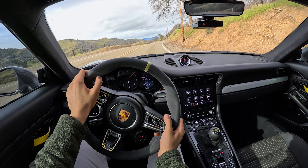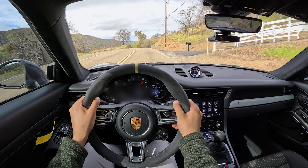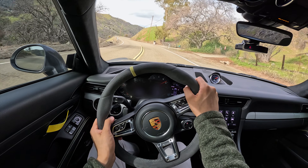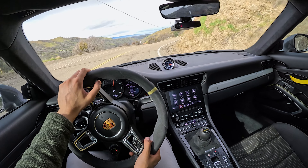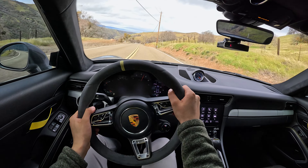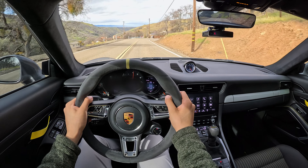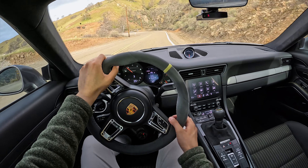Nice heel-toe. Great pedal placement and ergonomics, as in most Porsche products. Great steering feel — again, for an EPS, very nice feedback.